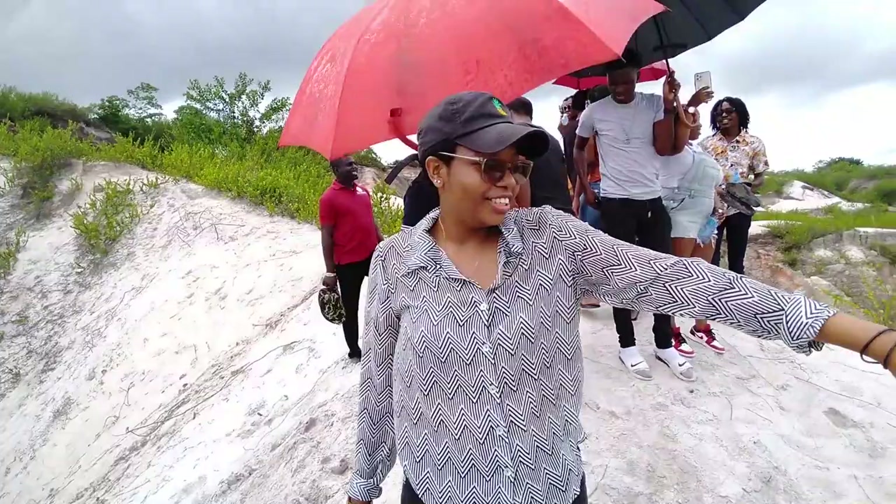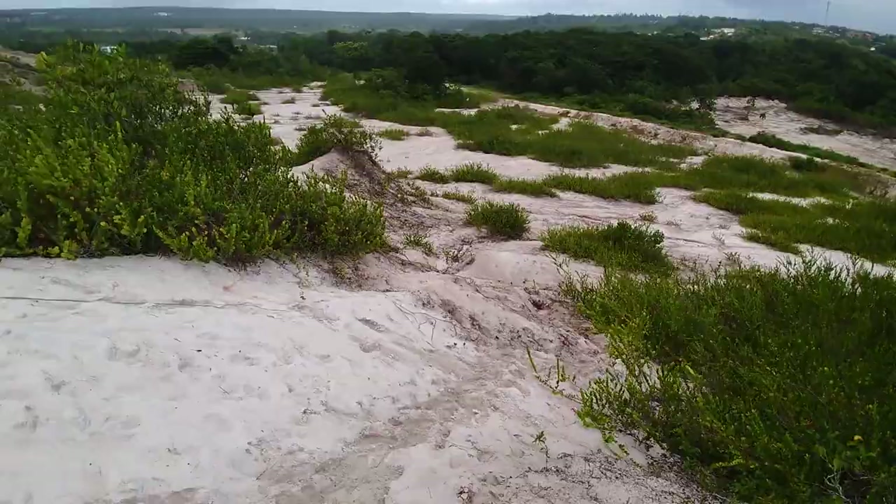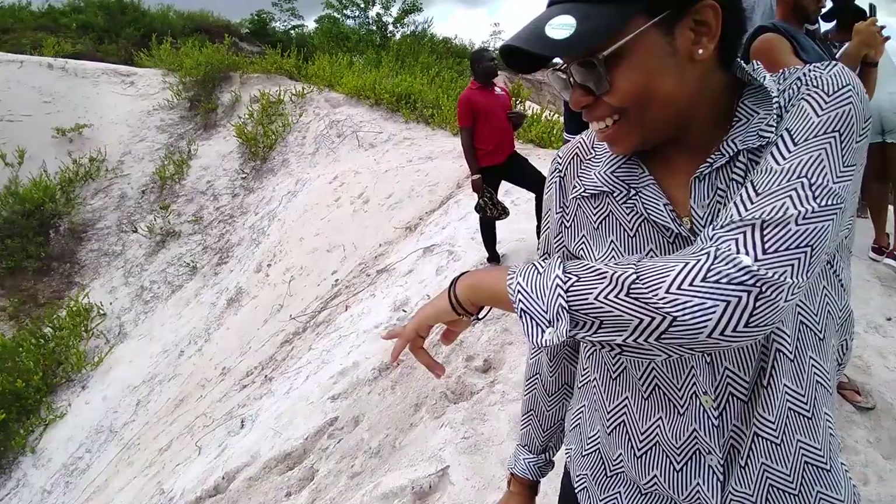That was a mini hike that we just had. It was very short, but also very intense. Pretty nice. If you look down the backside, it looks like you can fall, but our tour guide tried it and he didn't even tumble.